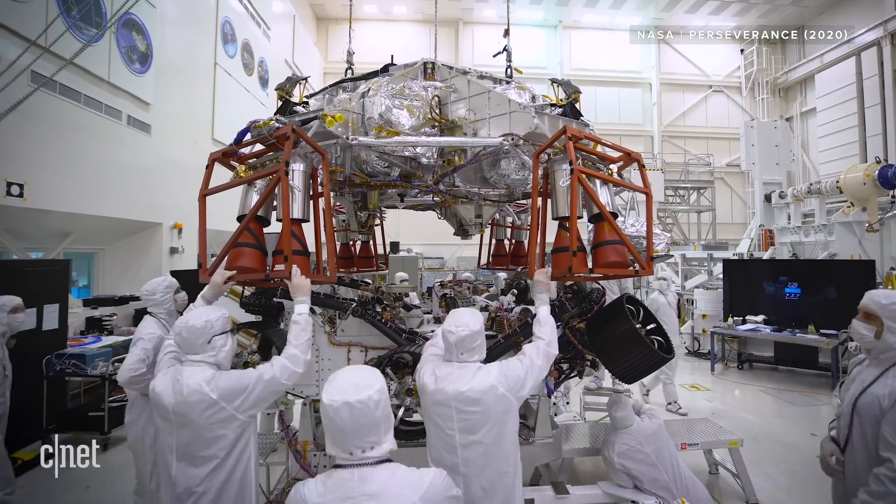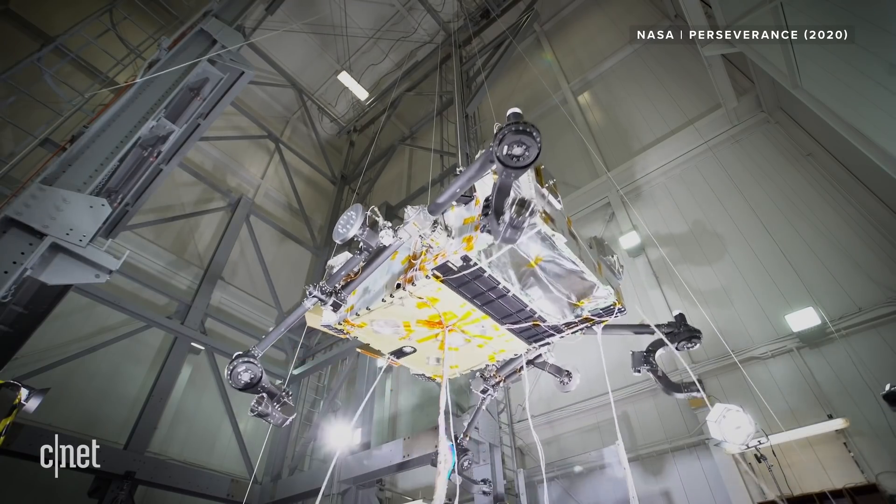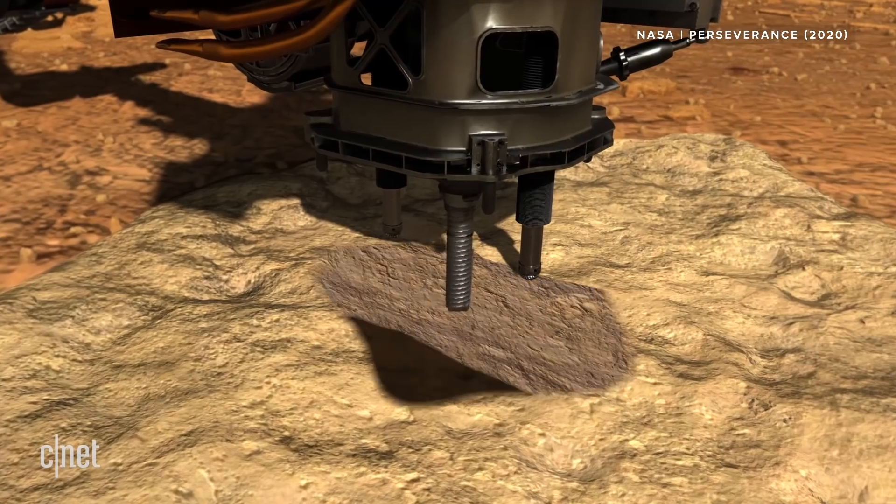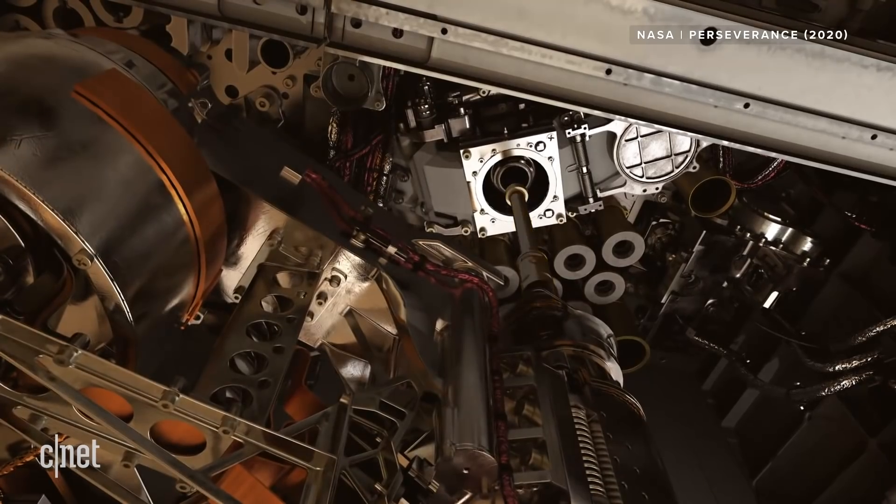It has new landing technology so it can choose its landing site. It's carrying its own scouting helicopter, and it also has new hardware to collect samples and store them in a cache on board.